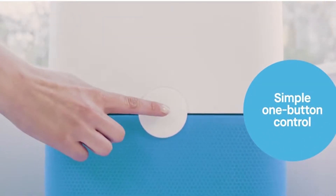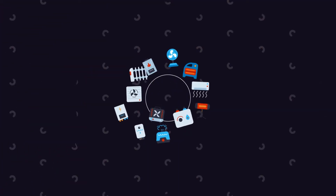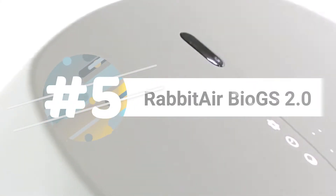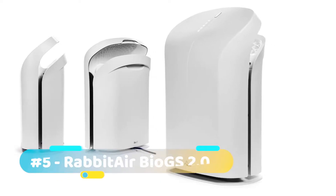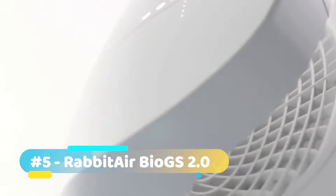Alright, let's get started! The RabbitAir BioGS 2.0 — RabbitAir is known for putting out one of the highly efficient models on the market. Apart from its mind-blowing functionality, another thing that makes this model a must-buy is its design.